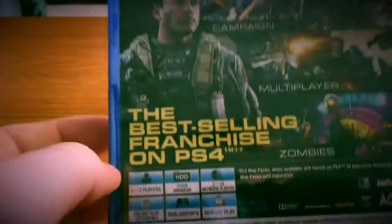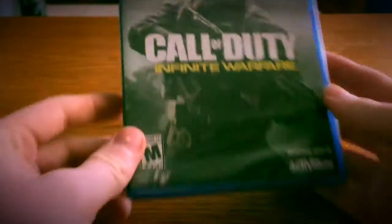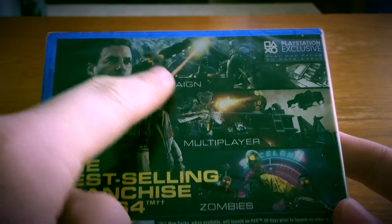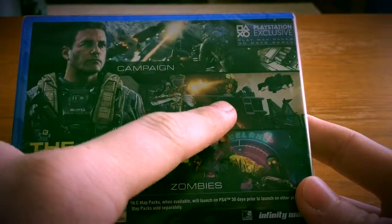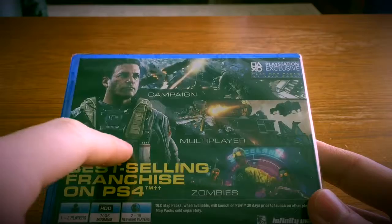I actually haven't even unboxed it yet because later today I'm probably going to do a video with my friend. He's going to come over and we're going to play it together. It comes with the Terminal bonus map, the campaign — which I really want to play because it's set in space — multiplayer, which I played the beta of, it's very fun, and then the zombies mode is awesome.